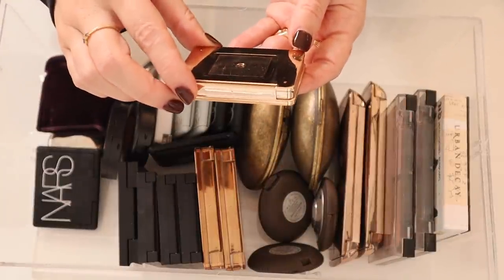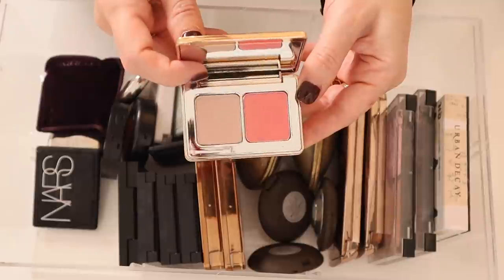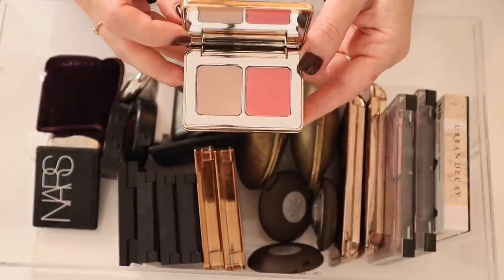I have this really random Natasha Denona Blush and Glow — I don't see a shade name on it, but this is the little duo. This is actually great for travel.